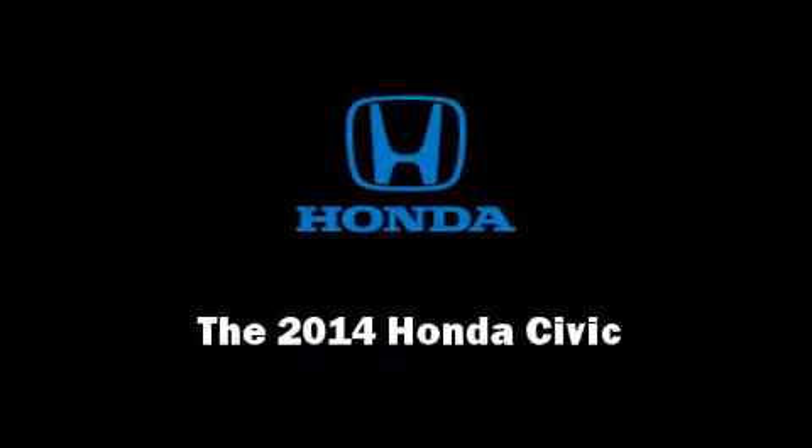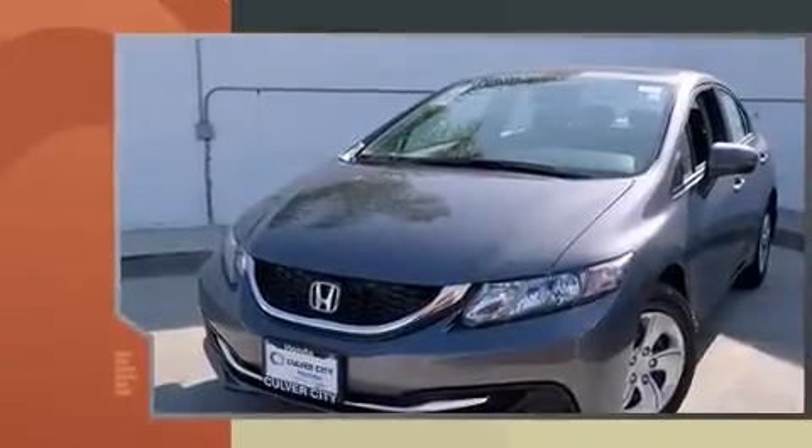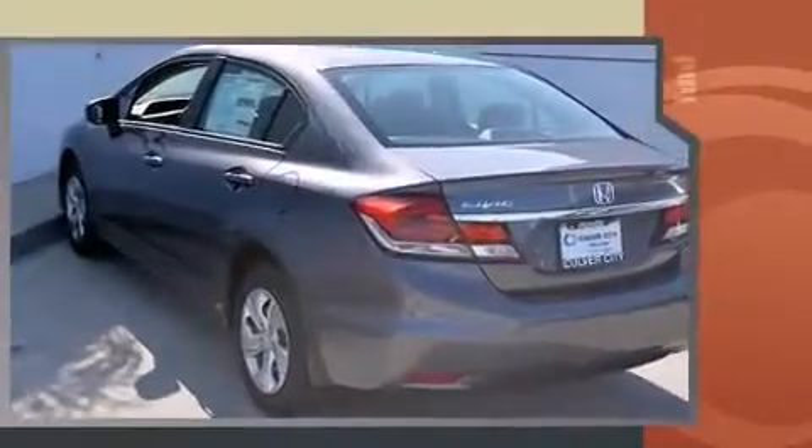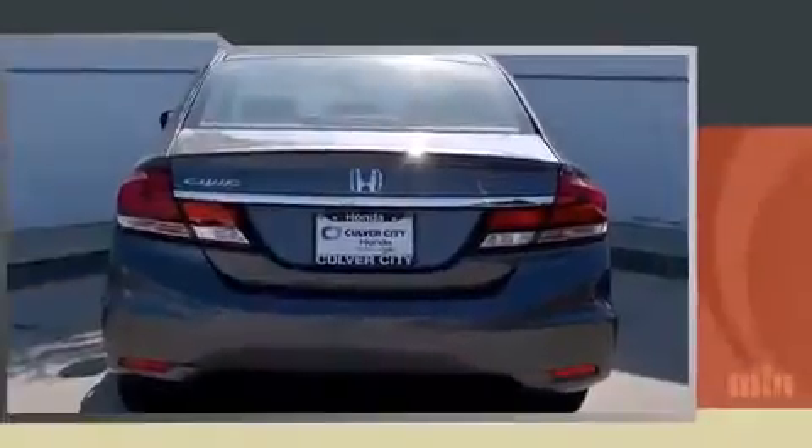Sensibility and practicality define the 2014 Honda Civic. This 4-door, 5-passenger sedan offers the features and options for which you've been searching. Smooth gear shifts are achieved thanks to the 1.8-liter 4-cylinder engine, and for added security, dynamic stability control supplements the drivetrain.